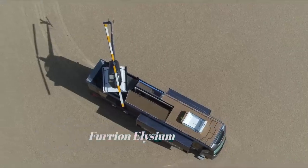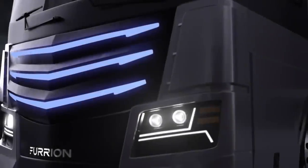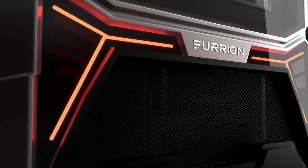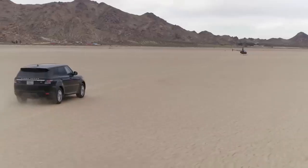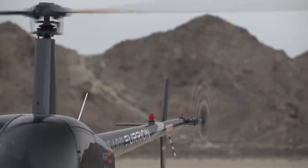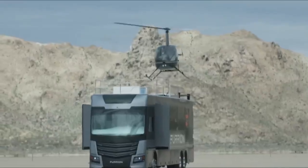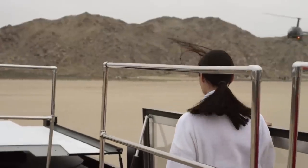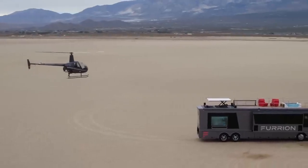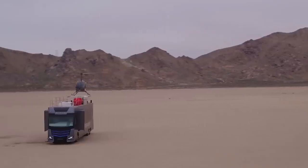Furion Elysium. The Furion Elysium is a luxury recreational vehicle concept created by Furion. One of its most notable features is the Skydeck — located on the roof of the RV, it is a helipad and entertainment space that offers breathtaking panoramic views. It includes a hot tub, lounge chairs, and a fully equipped bar, providing a luxurious outdoor experience.